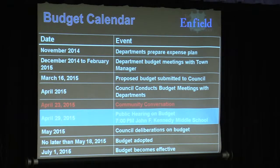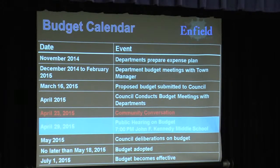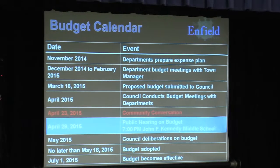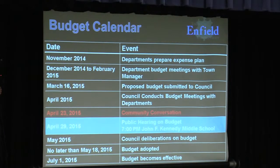This is the calendar of all those different events. We start way back in November with the departments; the budget was submitted to council on March 16th for their review. Today, April 23rd, is our community conversation — it's a little bit later this year than normal. Next week on the 29th, which is a Wednesday at JFK, we have the public hearing in the auditorium. Then April starts the council deliberations on the budget, and by May 18th the council has to have the budget adopted. If they fail to adopt the budget, the budget being discussed tonight actually goes into effect. Then July 1st starts our new fiscal year.